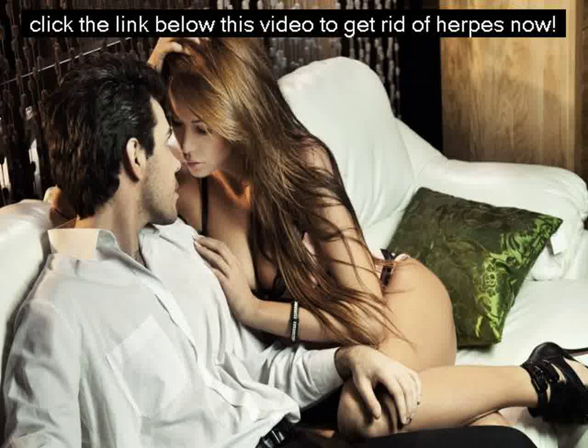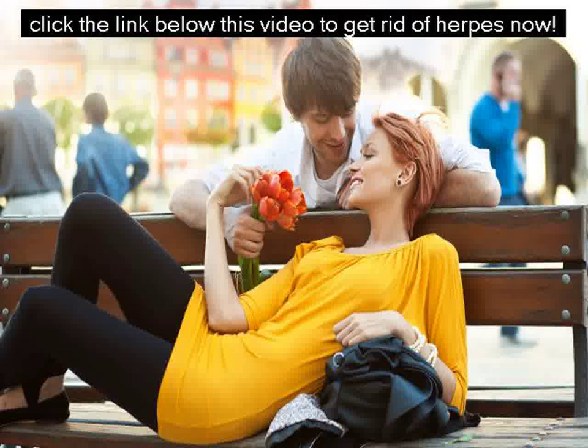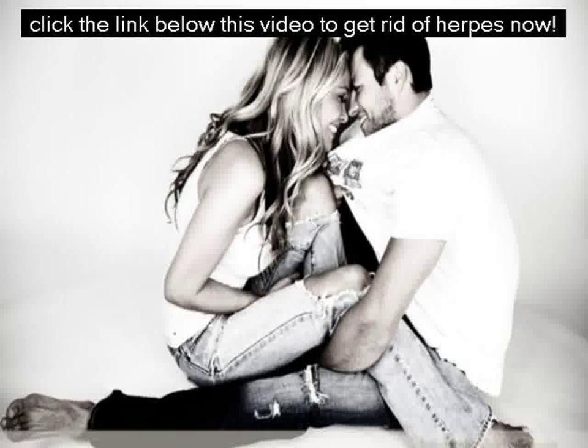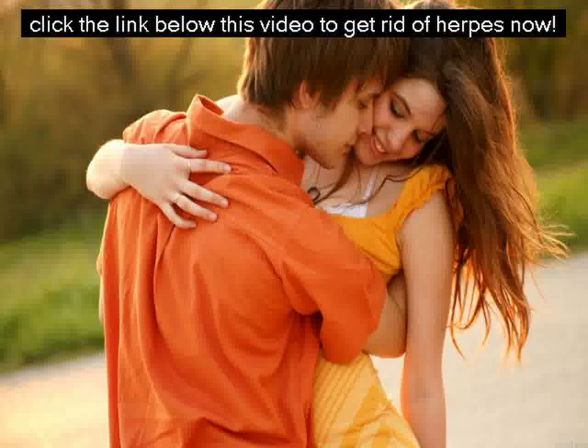Even if you've been suffering from herpes for years, and even if your virus is currently in hiding and your doctor claims nothing can reach it, let this protocol vanish your herpes and restore your health, as it has for more than 7,500 folks just like you. Please click the link below this video to get the Ultimate Herpes Protocol program today and get rid of herpes forever.